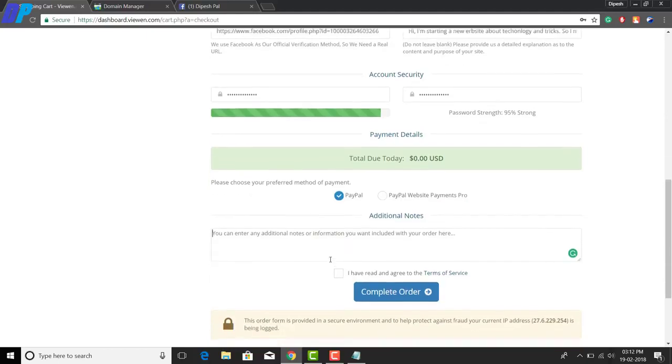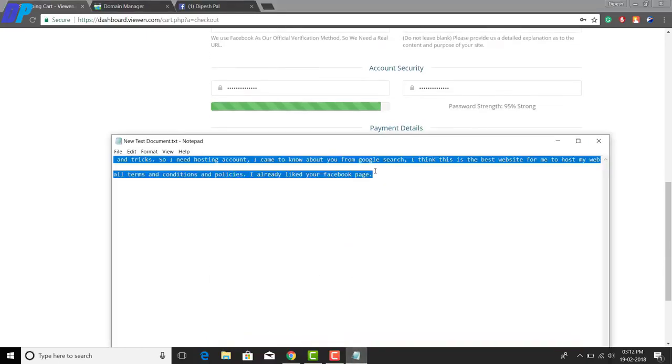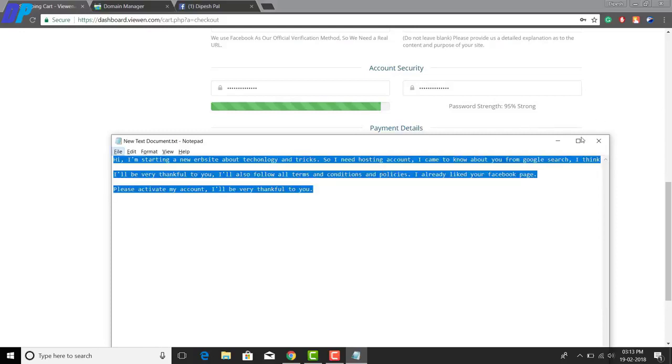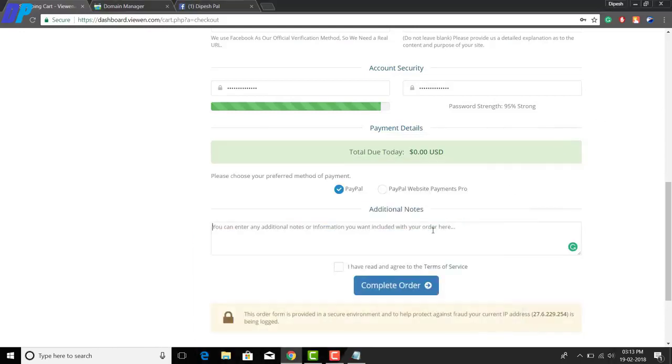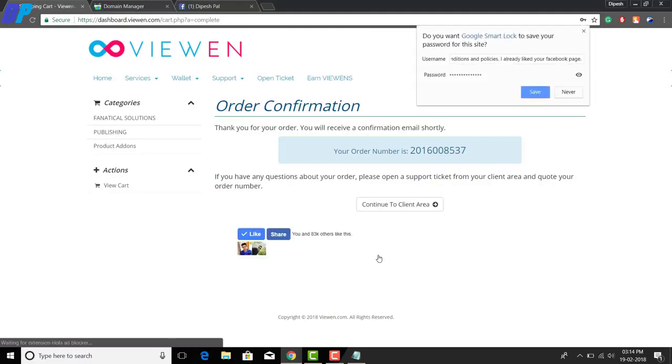For the payment method, you can choose PayPal — don't worry if you don't have a PayPal account, just select it. You can also add an additional note if you want. Once done, accept the Terms and Conditions and click 'Complete Order.'